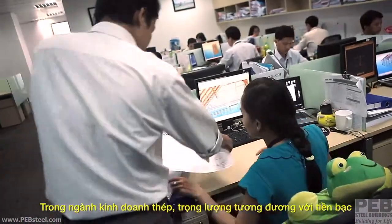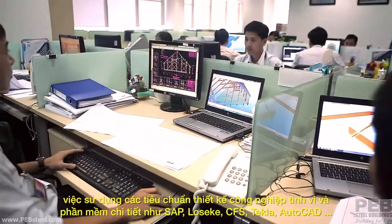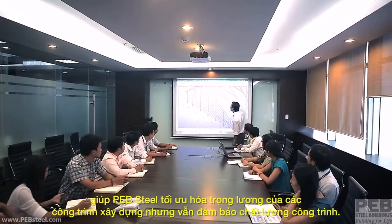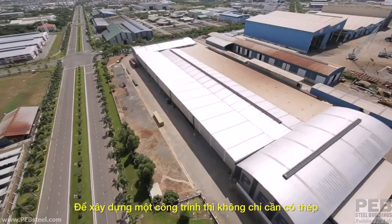In the steel business, where weight equals money, the use of industry-standard sophisticated design and detailing software like SAP, Loseki, CFS, Tecla and AutoCAD also drives PEB Steel to optimize the weight of its buildings. But it takes more than just steel to construct a building.